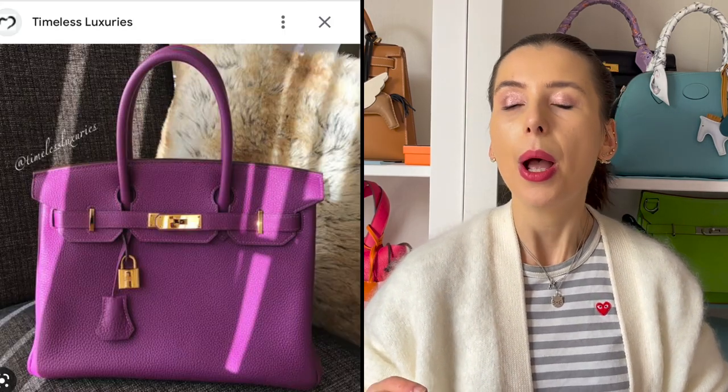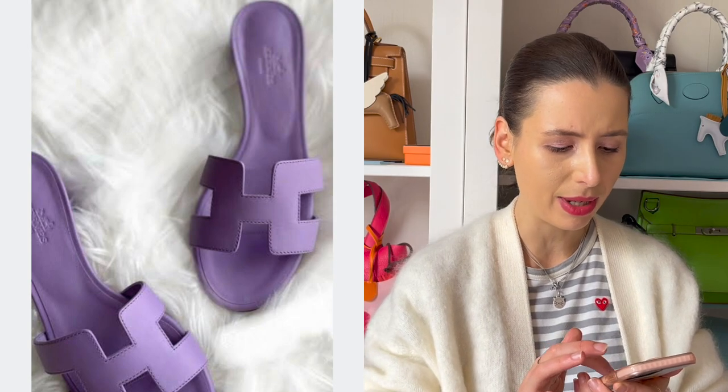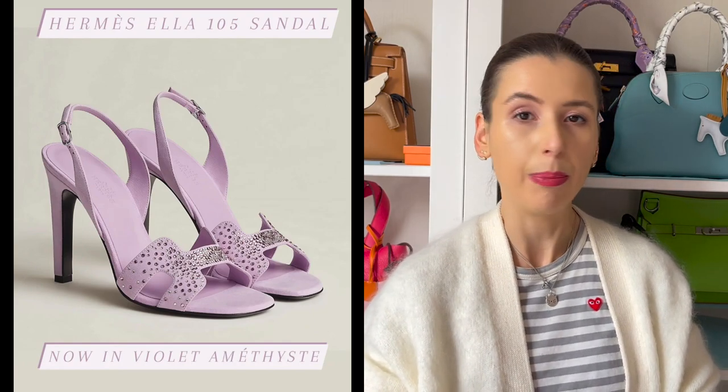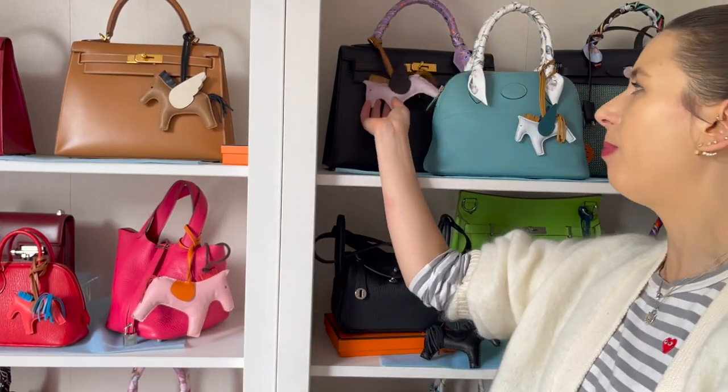One of my favourite brands is definitely Hermès, and I feel like they're definitely lacking bags in lavender or violet shades. They do have darker purples like Cassis and Anemone, but I haven't noticed many lilac-y shades from Hermès, apart from in their orange sandals. There's a colour called Violet Palm, but I've never actually seen a bag in it. I recently saw on Hermès Bonbon a pair of shoes in a colour called Violet Amethyst. They have many shades of mauve, like Mauve Sylvester and Mauve Pale, but nothing like that more saturated violet.